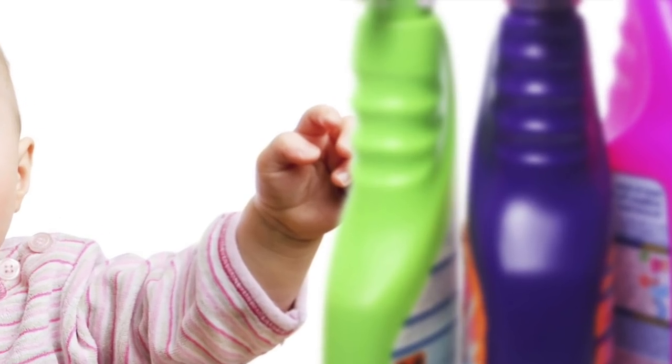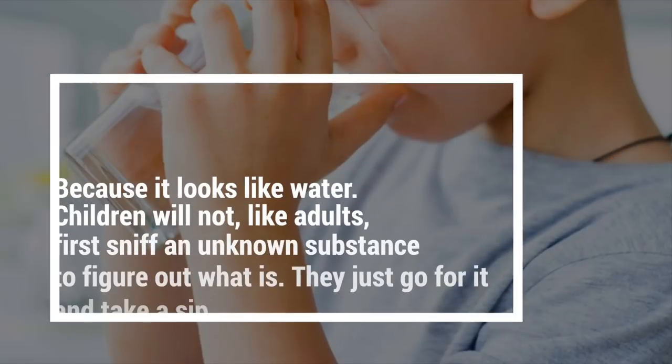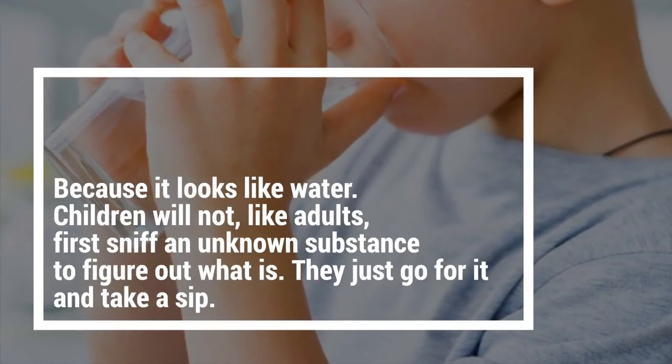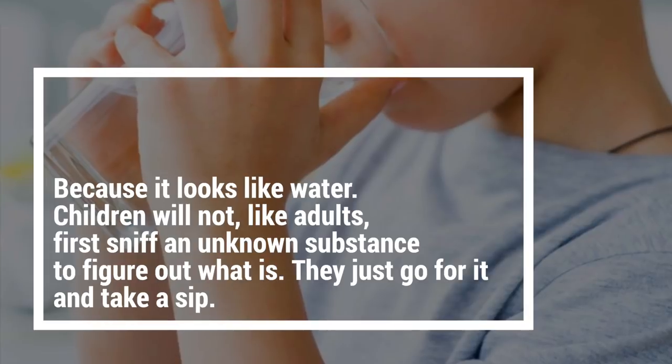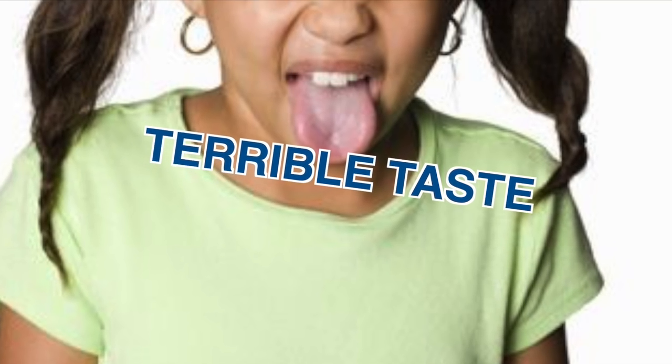Drinking bleach happens usually when a child accidentally drinks it. So why do children swallow bleach? Well, it's because it looks like water. Children will not, like adults, sniff an unknown substance to figure out what it is — they just go for it and take a sip. Luckily, bleach has a terrible taste and most children never take more than a mouthful.